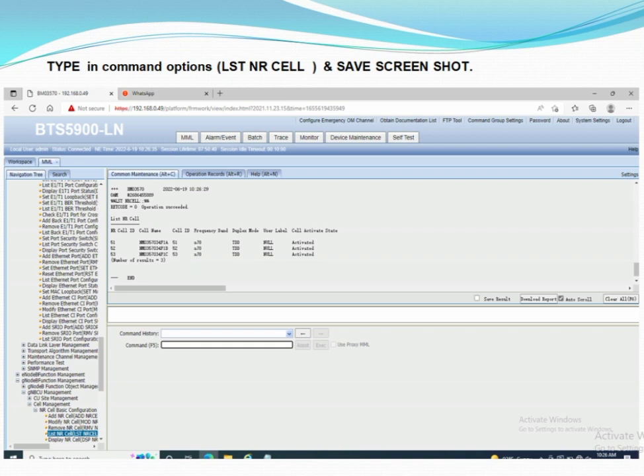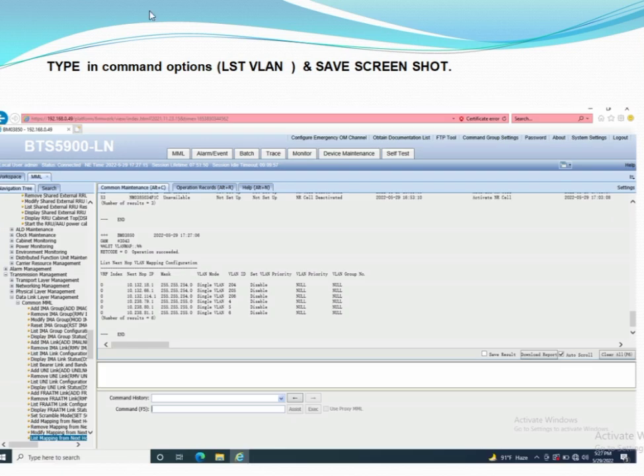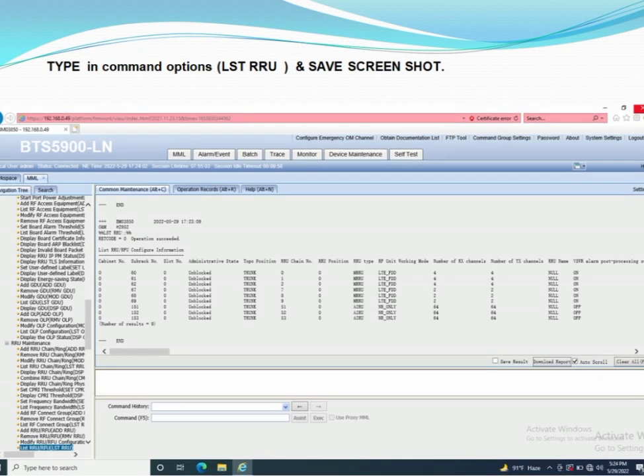The LST NR Cell command is used to check the cell status of the site — whether the cells are working in good condition or giving errors. LST GPS is used to check whether the GPS is working normally. VLAN status can also be checked, as VLANs are used site-to-site for connectivity. The LST RRU command is used to check how many RRUs are working on your site.